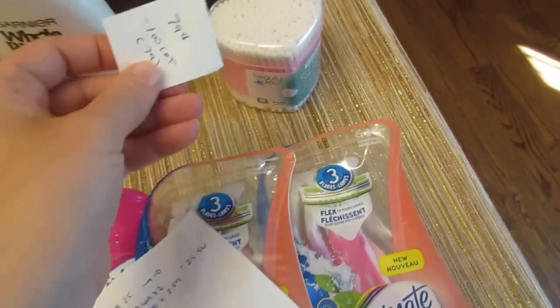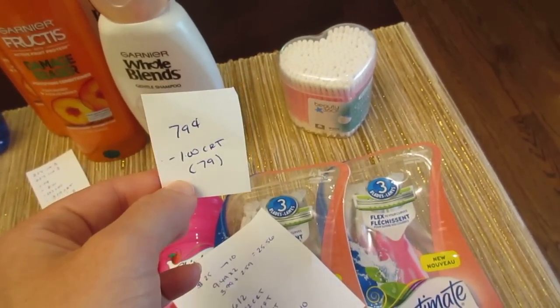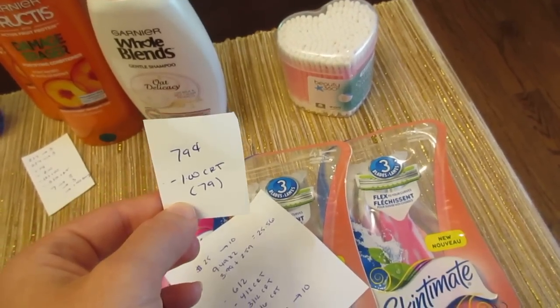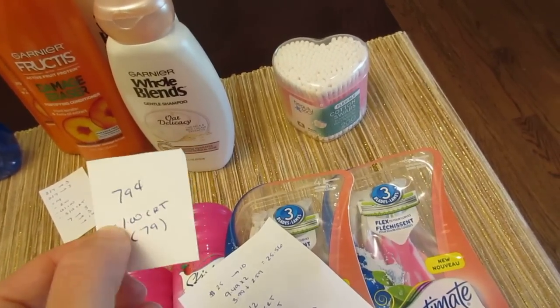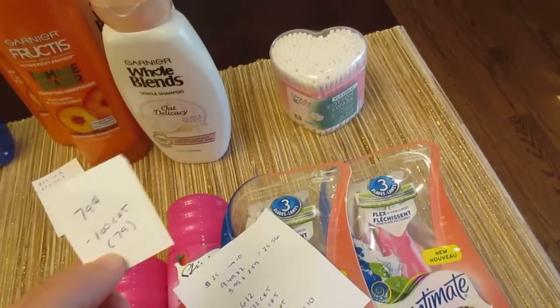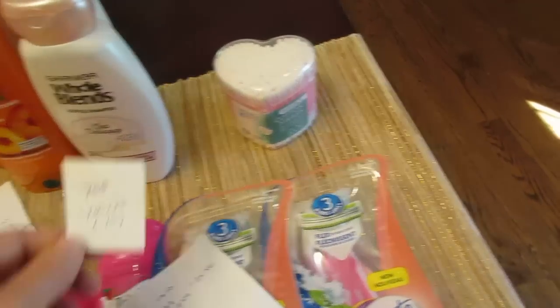The Beauty 360 cotton swabs — the one in the heart-shaped package — they're on clearance for 79 cents. I did get the dollar off of any CVS Beauty 360 cotton product, and the cotton swabs do work for that. It automatically takes off the 79 cents, so you don't get any overage — it just changes the dollar coupon to 79 cents. But it's a freebie if you can find this product at your store and if you have that dollar CVS coupon.